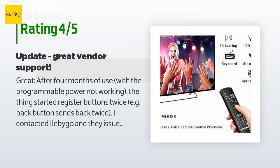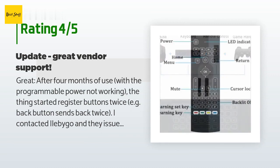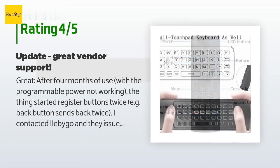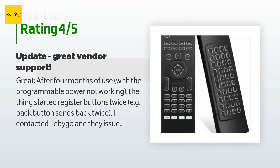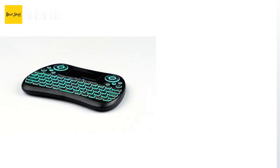A customer said: after four months of use with the programmable power not working, the device started registering buttons twice — for example, the back button sends back twice. I contacted I'll Be Go and they issued a prompt refund, and even offered to send a replacement keyboard for free. Another customer said: good — works well with my Nvidia Shield. I like the keyboard layout and the fact that it is rechargeable, but the battery is also replaceable so I won't have to throw the remote away when it stops holding a charge.